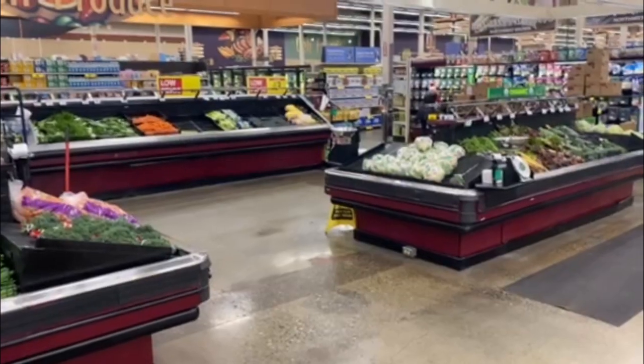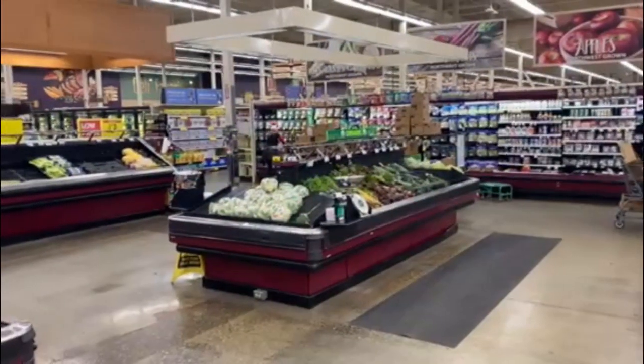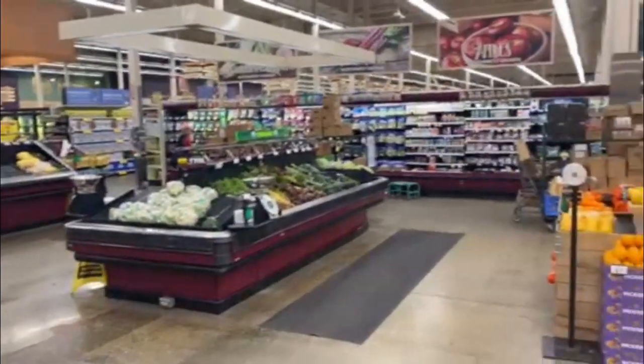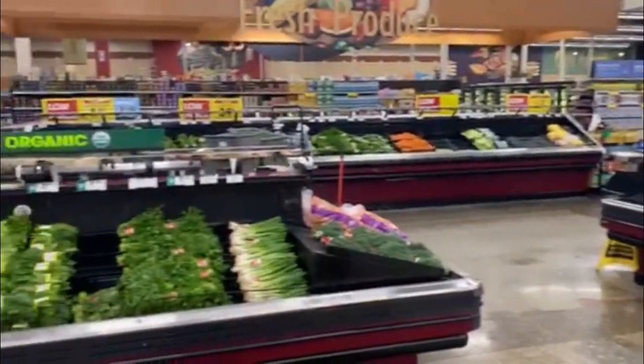I'm Jim with Atlas and I'm in the Fred Meyer Produce section today to take a little look around. Remember, fruits and vegetables provide many critical aspects of our diet: vitamins, minerals, antioxidants, phytonutrients, and fiber.